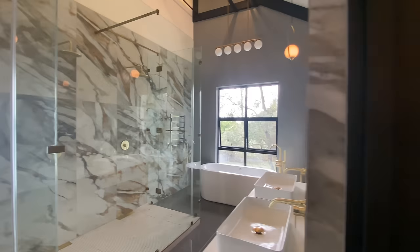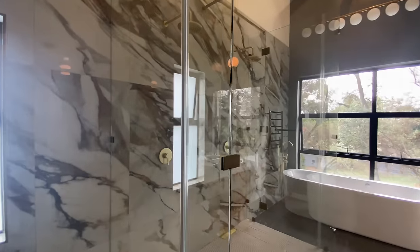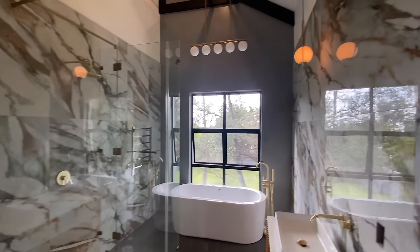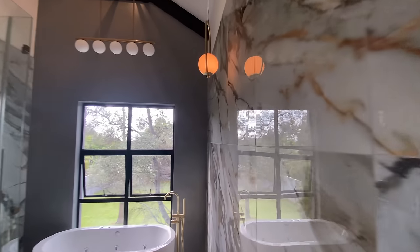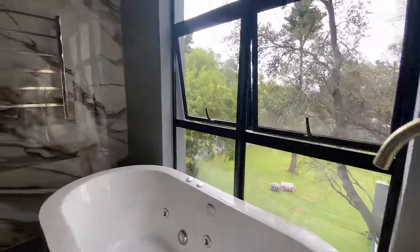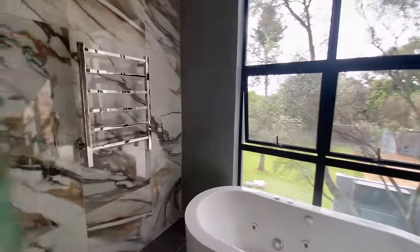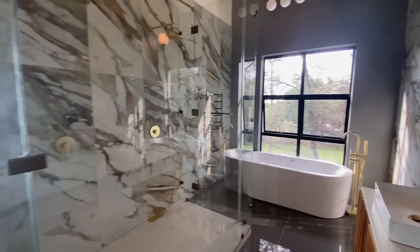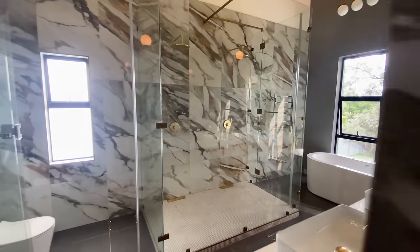We step into the full bathroom, and here again we see another luxurious tile. This is a beautiful marble tile with copper gold colors that speaks to your brushed gold or brushed brass fixtures, the taps, the freestanding bath overlooking the garden, the massive double showers, and a touch of wood — just to make it a little bit softer as well.